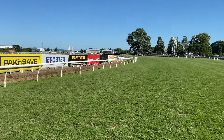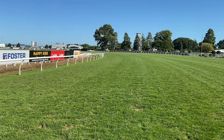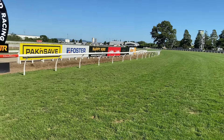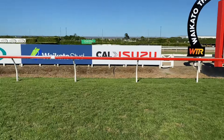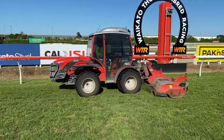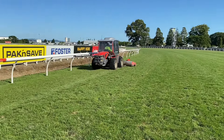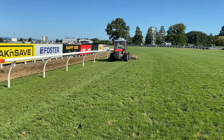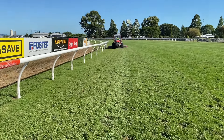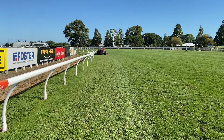Monday the 12th of Feb. We raced on Saturday, Legends Day, raced it true, had nine races. Came in yesterday Sunday and tapped it back, rolled it and gave it its first mow. Now we're on to giving it its second mow this morning. So we mowed it down about 30mm yesterday, we're taking another good 15mm off this morning, we're down to about 70 or 80mm high.